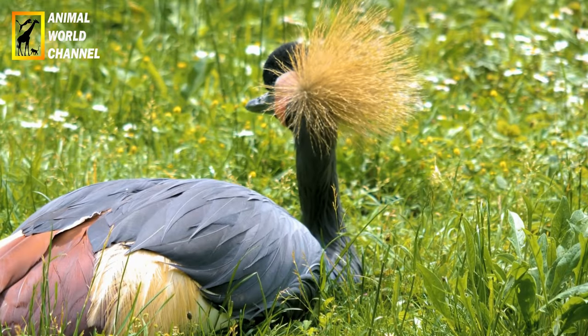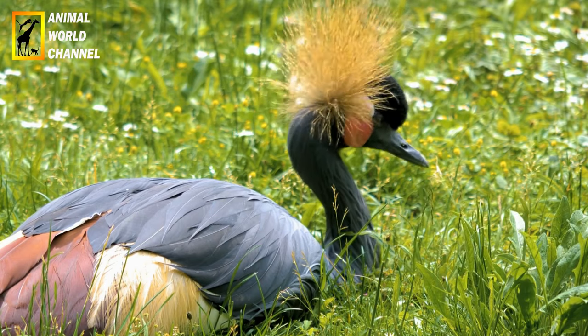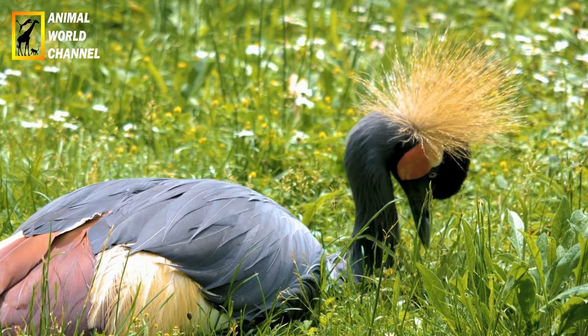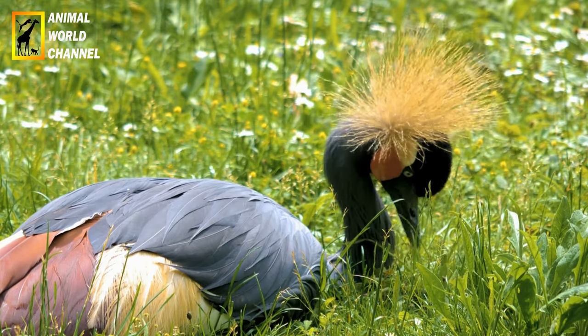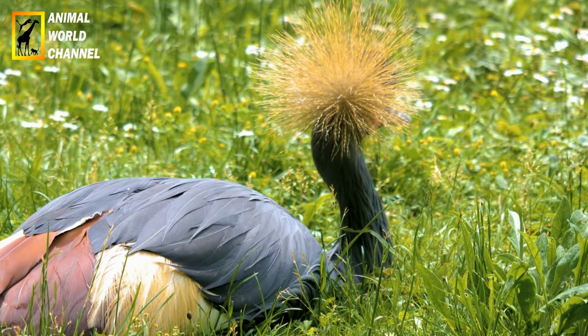La couronnée d'Afrique habite les régions boisées et les savannes arborées de l'Afrique subsaharienne. On la trouve dans une grande variété d'habitats, notamment les forêts tropicales, les zones de brousse, les montagnes boisées et les zones riveraines. Elle peut également être observée dans les parcs nationaux et les réserves naturelles.